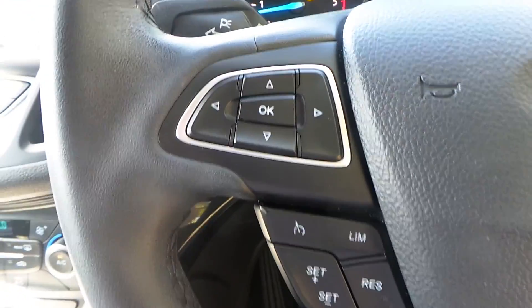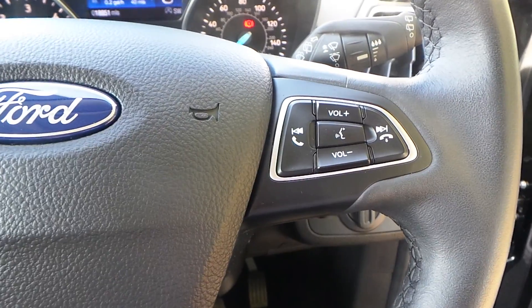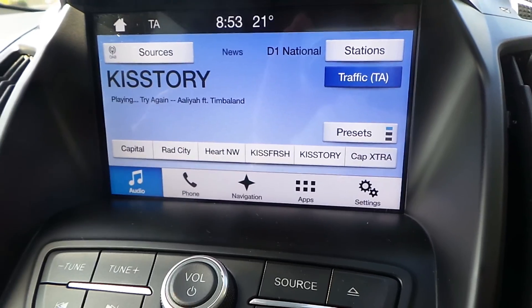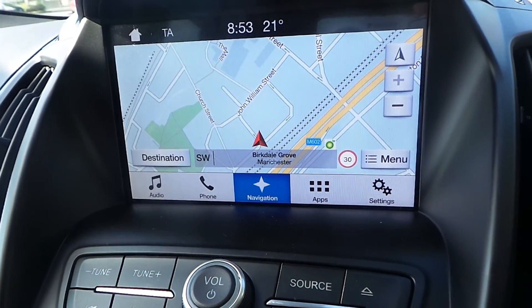The multifunction steering wheel — starting from the left, you have your cruise control and your speed limiter. Over to the right are controls for the media system itself. The media system is full touchscreen, coming with AM, FM and DAB digital radio. It will connect to your Bluetooth and also has full touchscreen satellite navigation.